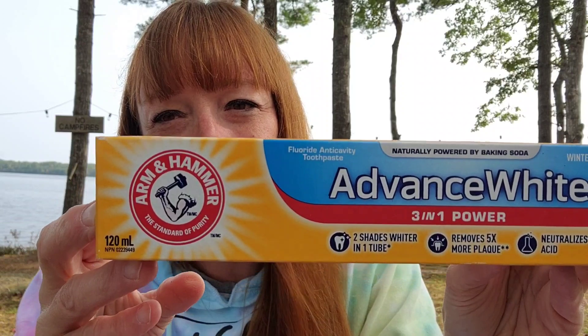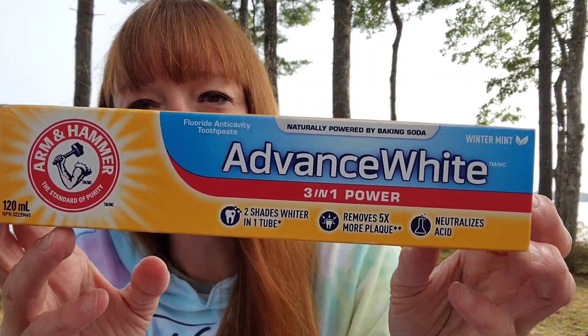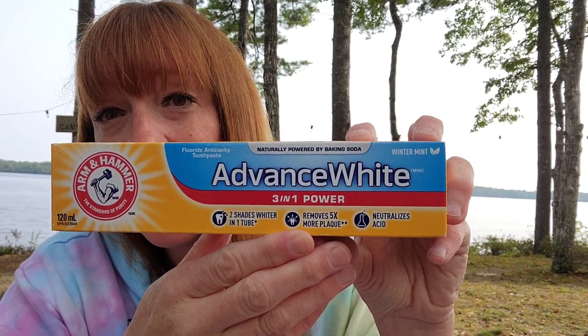I always get this toothpaste when I need it — and I do. I always get down to the last one and then want to make sure there's another one ready. I love the Arm & Hammer Advanced White, naturally powered by baking soda, winter mint, 120 milliliters for $3. This really does help remove plaque. I don't have any cavities, but I tend to get plaque buildup and it says it removes five times more plaque — and I noticed the first time I used it that it works.